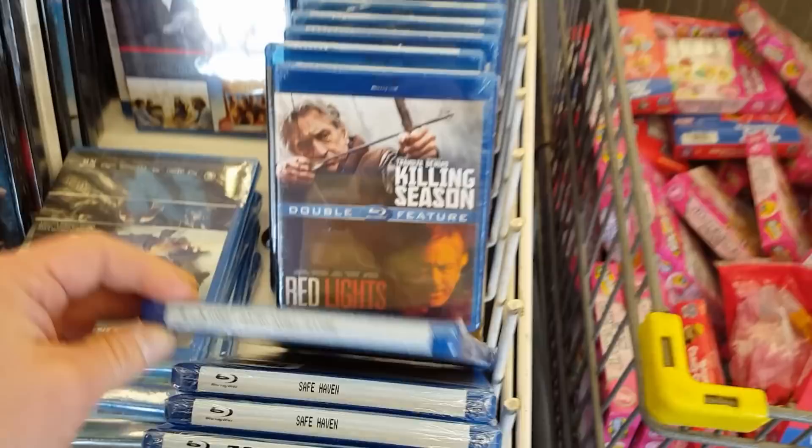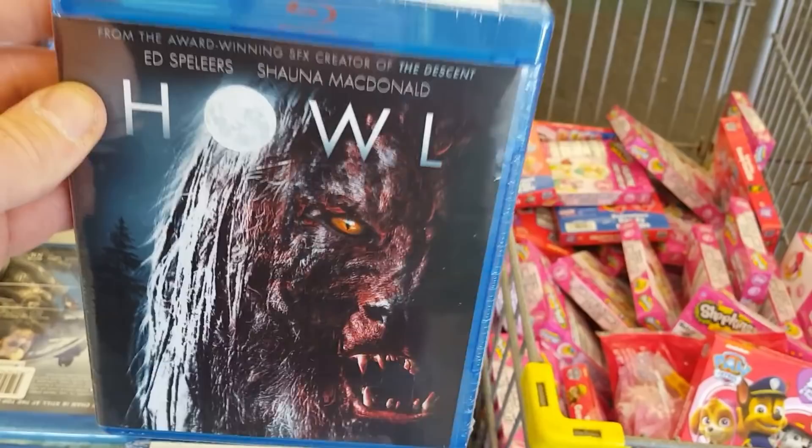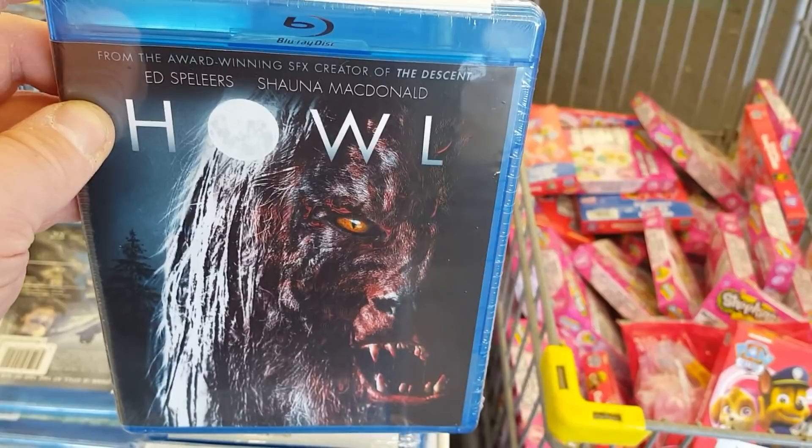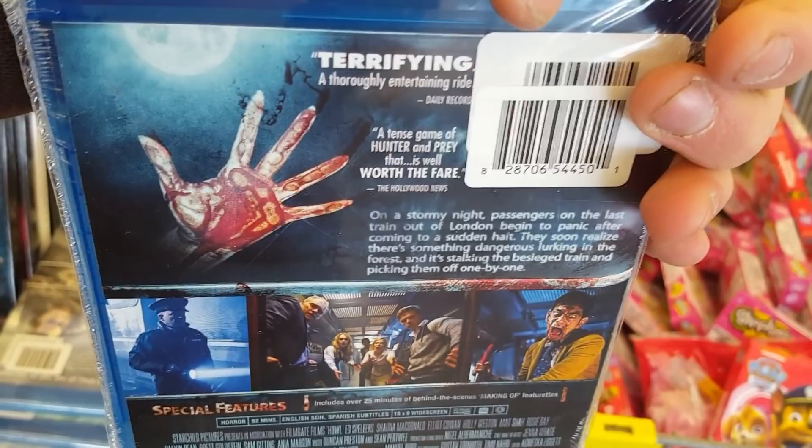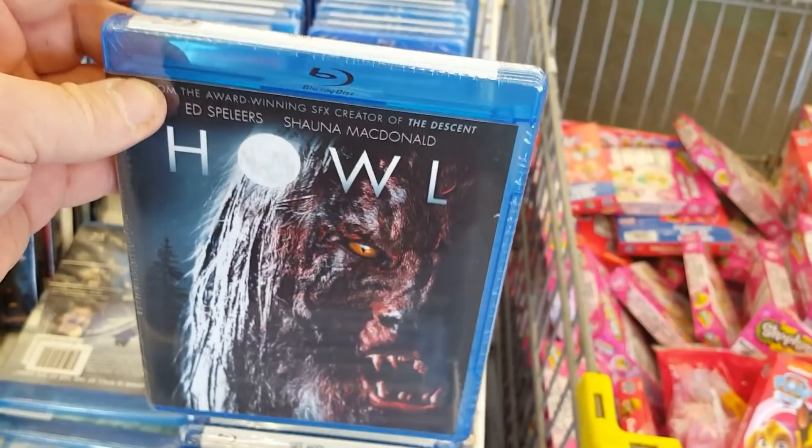Howl — the Blu-ray here of Howl! I've never seen this movie but I've heard only good things about it, and I love a good werewolf movie. Where something like Wolves was not very good, I've heard only great things about Howl. It's really cool that it's on Blu-ray here. I have heard really great things about Howl and the werewolf design actually looks really cool — I gotta definitely check this one out.